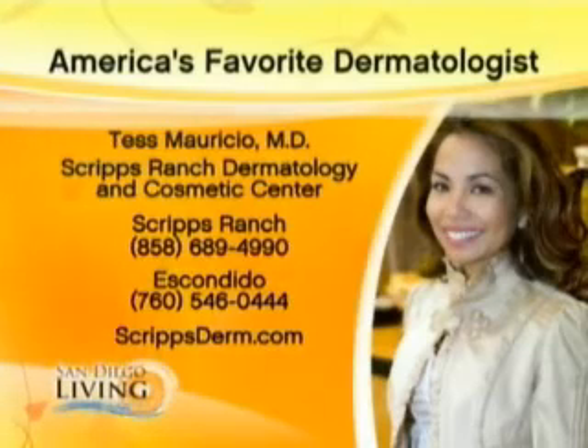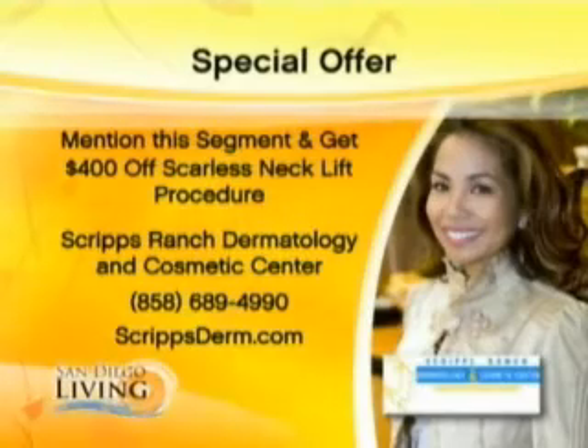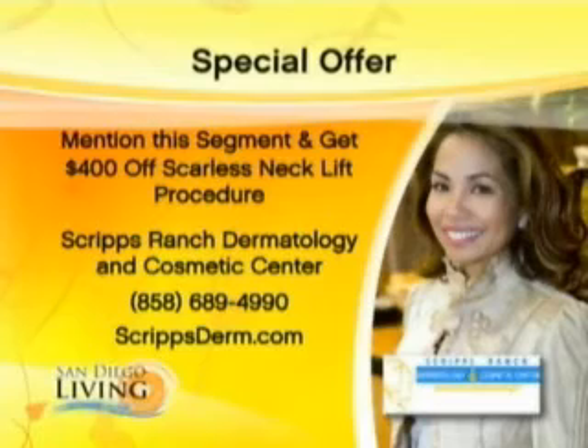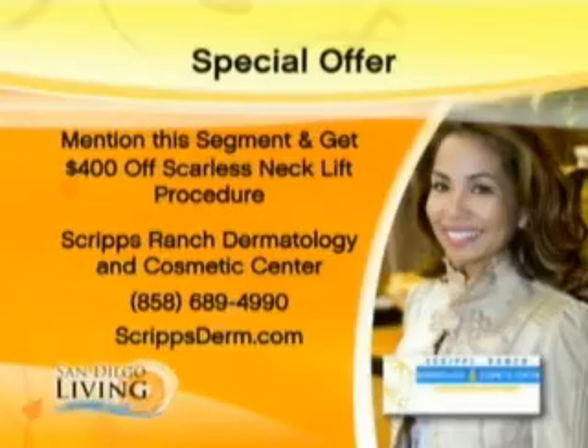Dr. Tess is very reachable and accessible, right here in Scripps Ranch and another location in Escondido, with some amazing offers for viewers. If you're thinking about your neck and want to be looking good, you can do this procedure now and look great even for Thanksgiving — $400 off for your scarless neck lift procedure, and Dr. Tess personally performs this procedure.